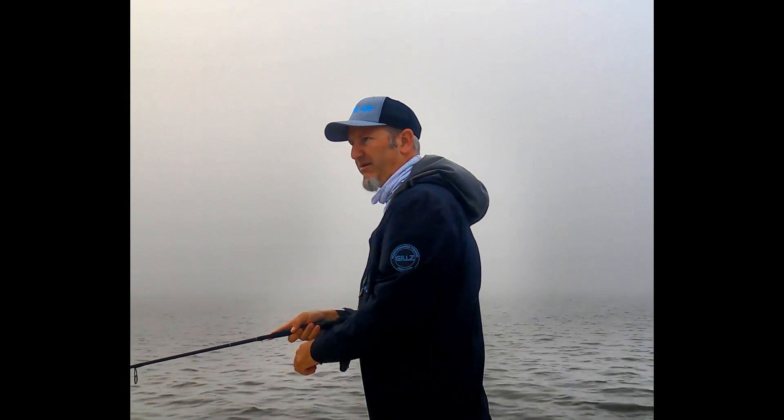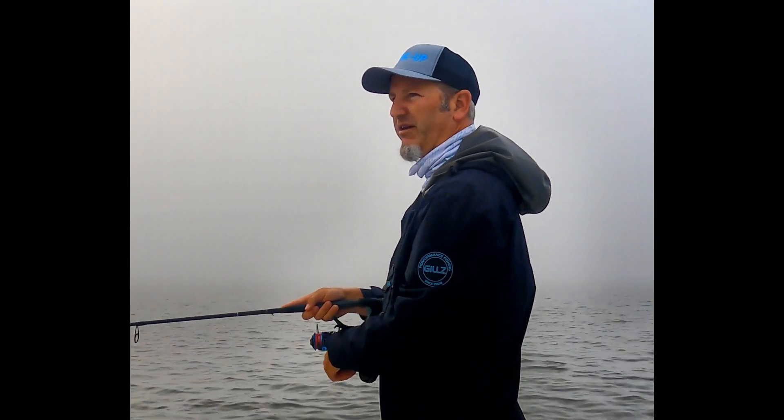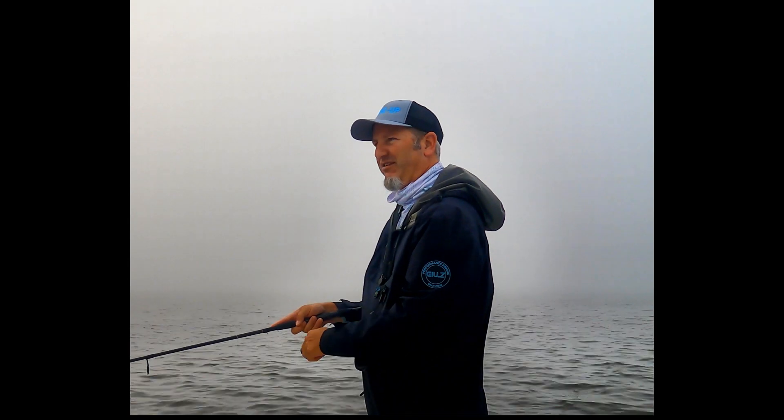Well, Captain Ryan. Yes, sir. Good morning, sir. Good morning. Where are we at here? We are down in Steenhatchee, Florida. Steenhatchee. And a nice foggy morning. It is foggy. It's absolutely beautiful. Yeah, it really is.